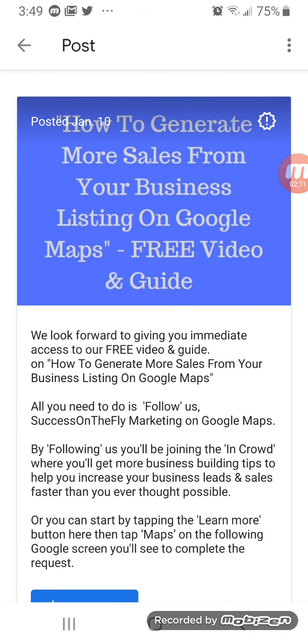The post goes on to say that we look forward to giving you immediate access to this free guide. All you have to do is follow us — Success on the Fly Marketing on Google Maps. An individual who is savvy enough can just bring up their Google Maps, type in your business name, and immediately you will pop up. They just click follow and they go immediately to not only your welcome offer, but also they are able to access the bonus material that you've promised.